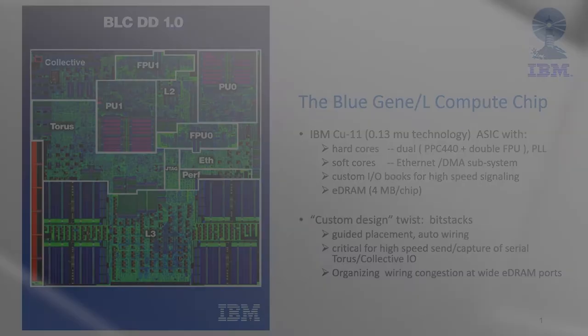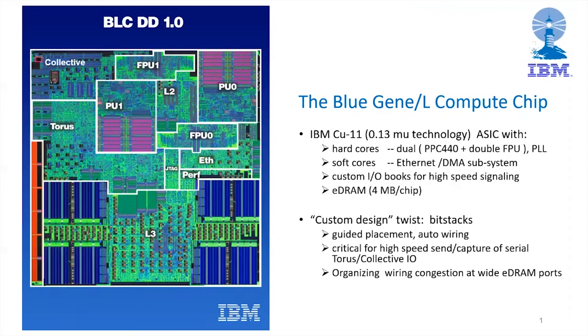Power efficiency not only drives energy efficiency, but also allows for dense packaging. Power efficiency therefore leads to efficiency in terms of flops per watt, flops per square meter of floor space, and flops per dollar. At the chip design level, the focus on power efficiency led us to adopt a system-on-chip approach with the best embedded processor core available — a PowerPC 440 core, which we augmented with a double floating-point unit. We integrated two of these PowerPC 440 cores on an ASIC together with caches, memory controllers, and embedded routers for the interconnect networks.